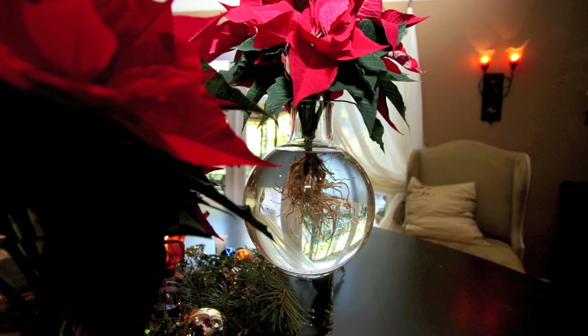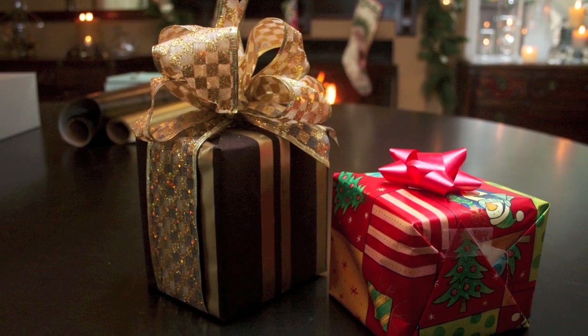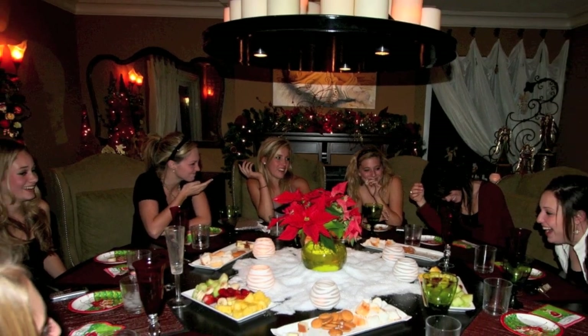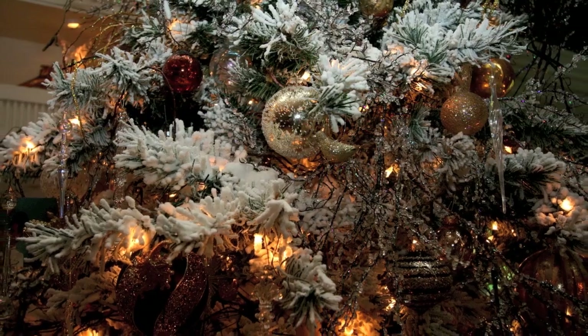By the time you finish watching this series of videos, you should be equipped with ideas and inspiration as you begin your own decorating.